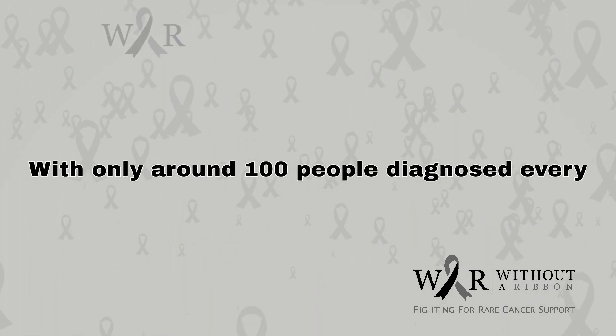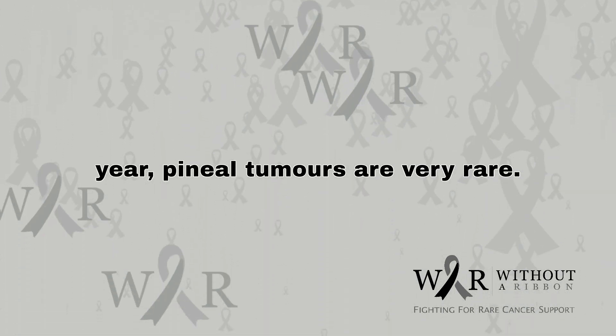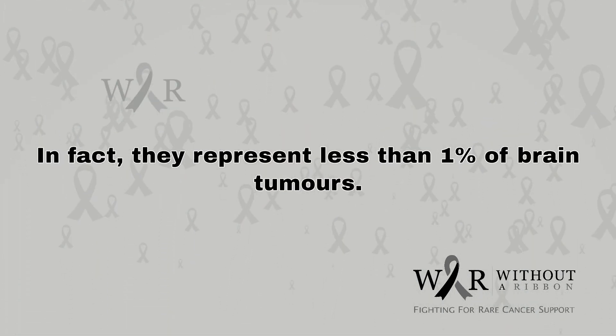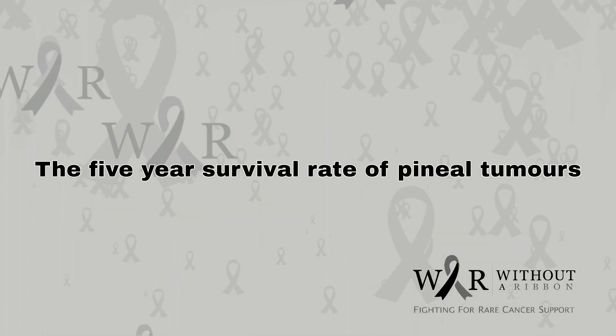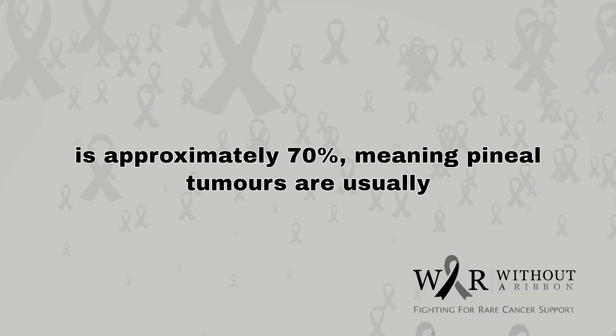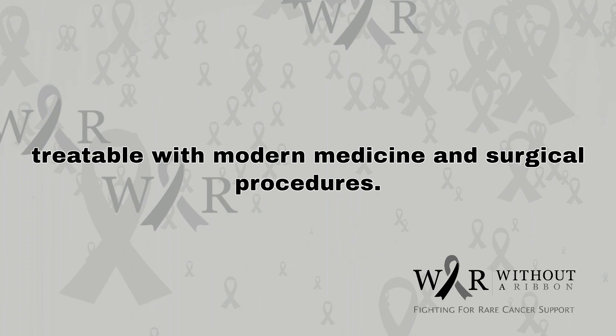With only around 100 people diagnosed every year, pineal tumors are very rare. In fact, they represent less than 1% of brain tumors. The 5-year survival rate of pineal tumors is approximately 70%, meaning pineal tumors are usually treatable with modern medicine and surgical procedures.